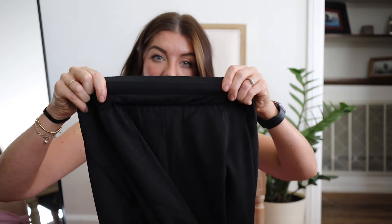The back still has the famous Halara elastic, so there's quite a bit of stretch to them. They are so comfortable, and with the wider leg you just feel like you're wearing pajamas but you look so elevated and chic. I'm obsessed with these pants.